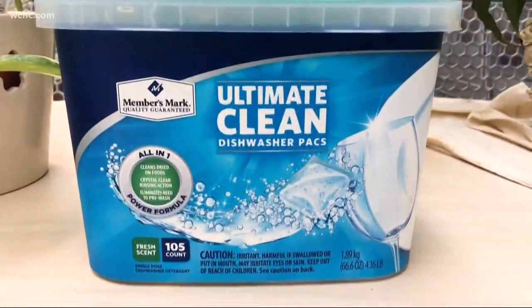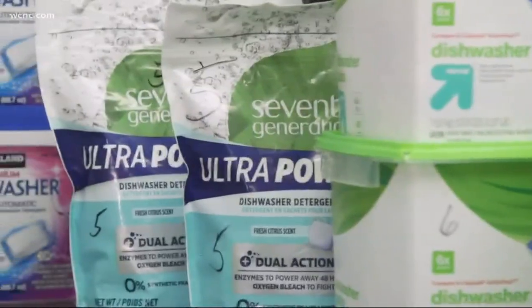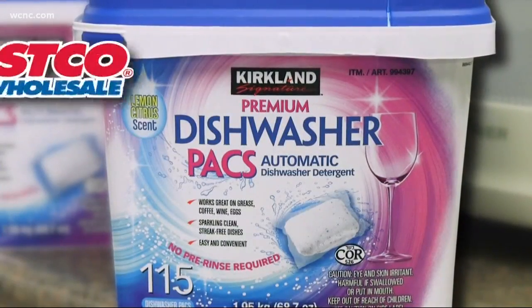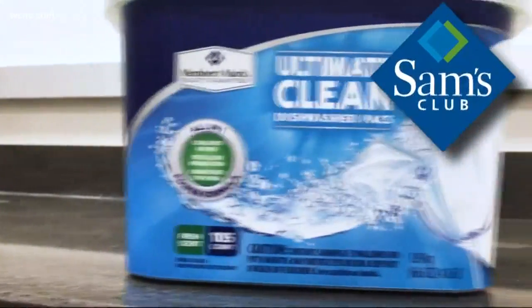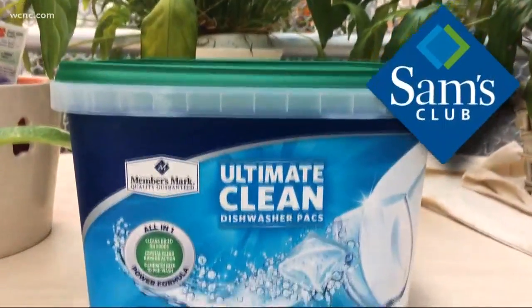Most detergents are going to get the job done, but if you're a stickler for everything being super clean — like no water spots at all — the top performing detergent wasn't one of the name brands. It was the Kirkland Signature Dishwasher Packs from Costco, and it's less than half the cost per pod as some of the other name brands. If you're a Sam's Club member, the Members Mark Ultimate Clean Dishwasher Packs are excellent for cleaning dishes too.